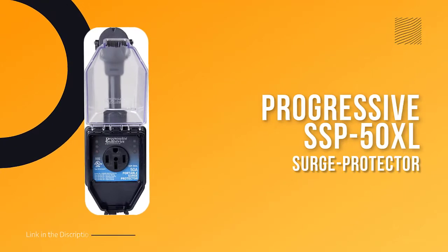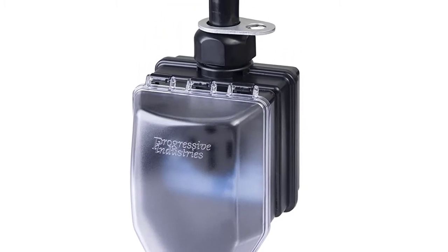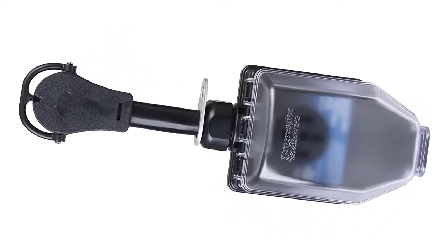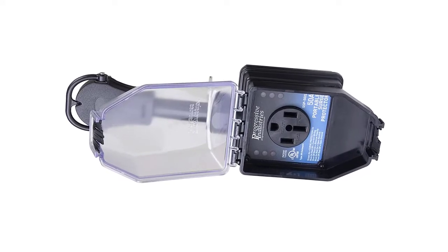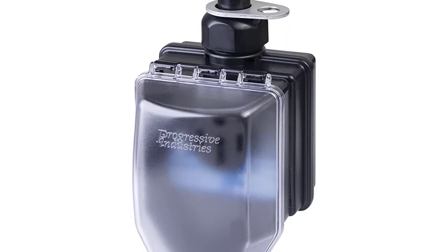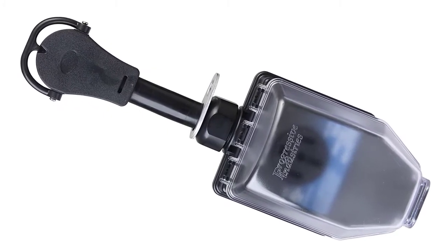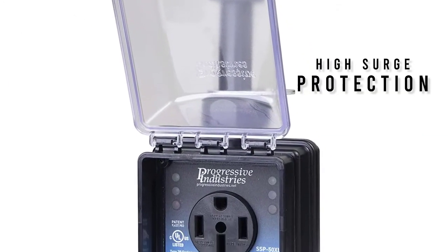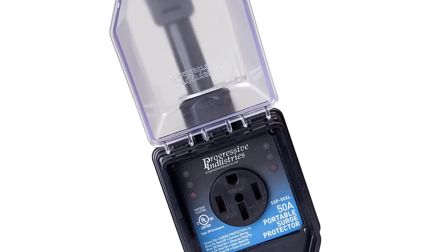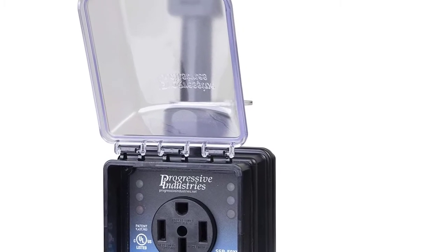Number three: Progressive Industries 50 Amp Portable RV Smart Surge Protector with Cover — 5-mode / 1,650J / 45,000A surge protection. With the demand for electronic devices higher than ever, power surges can occur from time to time. A surge protector diverts excess voltage away from your devices and into the ground. This unit is rated for 50A / 120V / 240V / 12,000W and comes with a lifetime warranty, excluding the all-weather shield assembly.